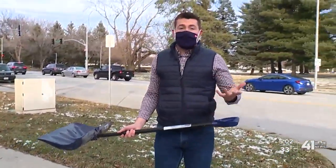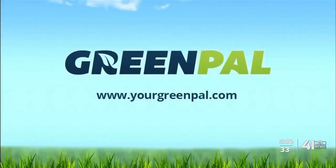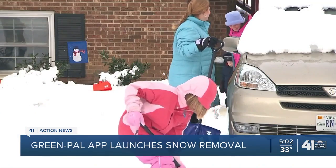Shoveling your driveway or sidewalk after a snowfall is not a lot of fun for a lot of us. But there's an Uber-like app that allows you to get quotes from area contractors to do this for you. The app is called GreenPal, and it's been around in our area for a few years, but just last week they launched snow removal services in Kansas City.